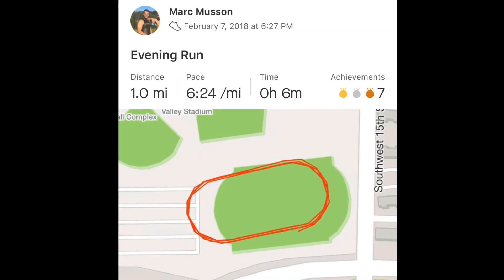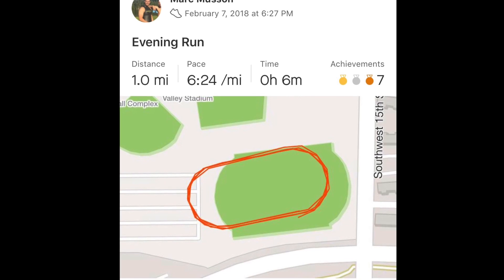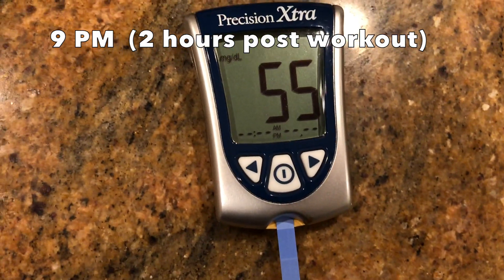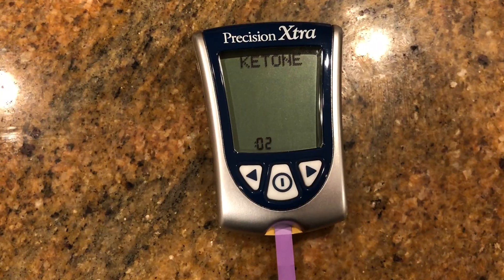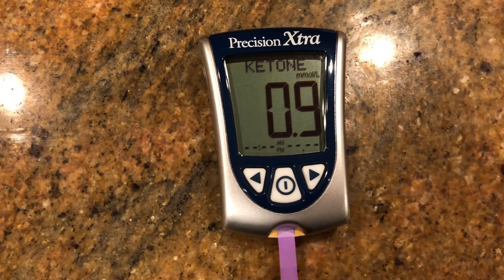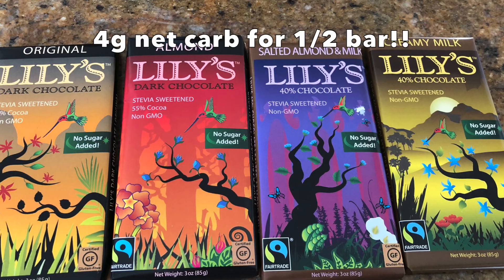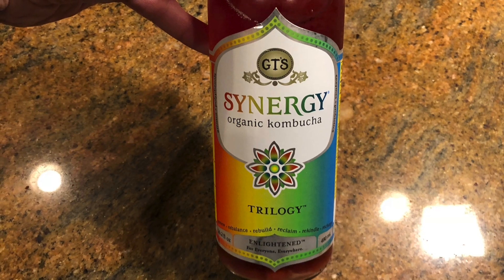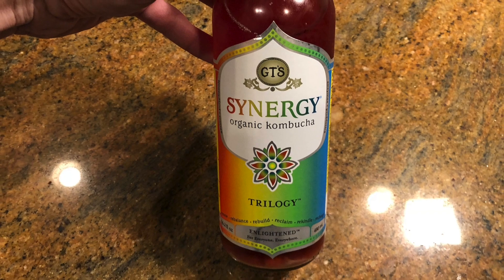The total workout was about three miles. Overall, good energy levels and maintained ketosis afterwards, so overall a successful carb load. Also had to include this gold mine of a finding — four grams net carbs for half a bar.